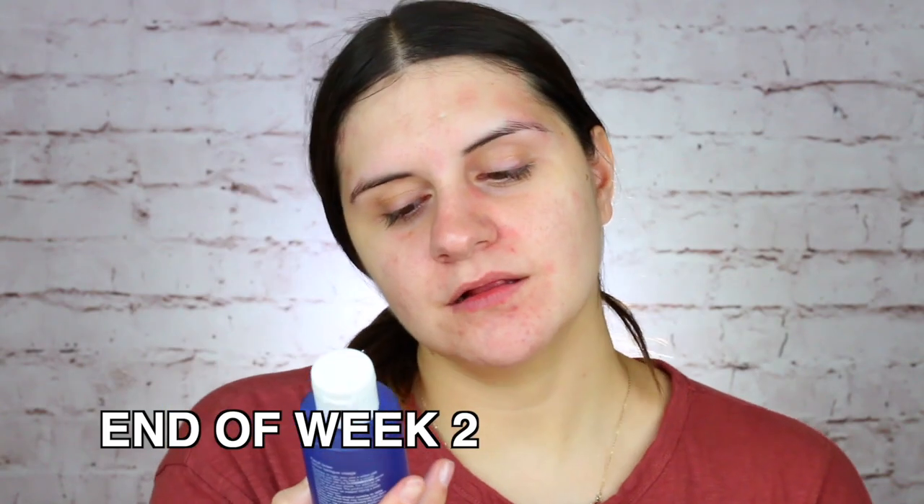I started using this on October 14th of 2019 and I did a full 30-day extensive review of this product. If you guys want to see how this product transformed my skin, definitely be sure to check out that video first — I'm going to be linking it down in the description box below.